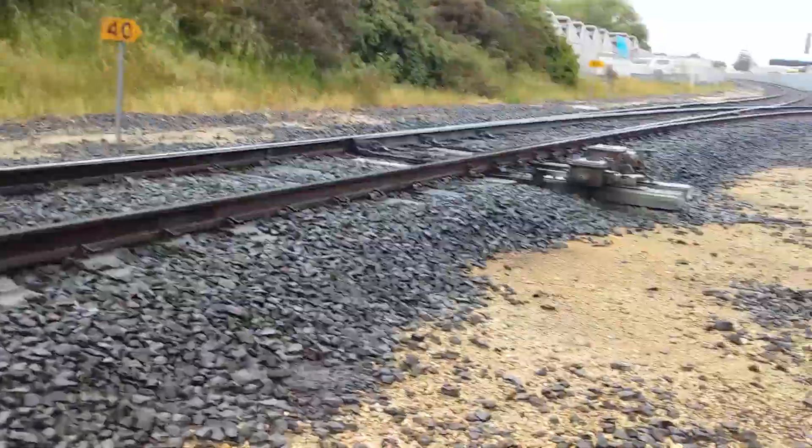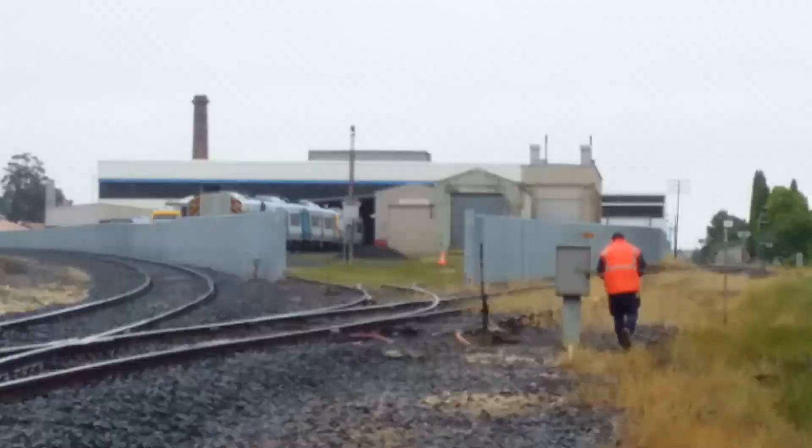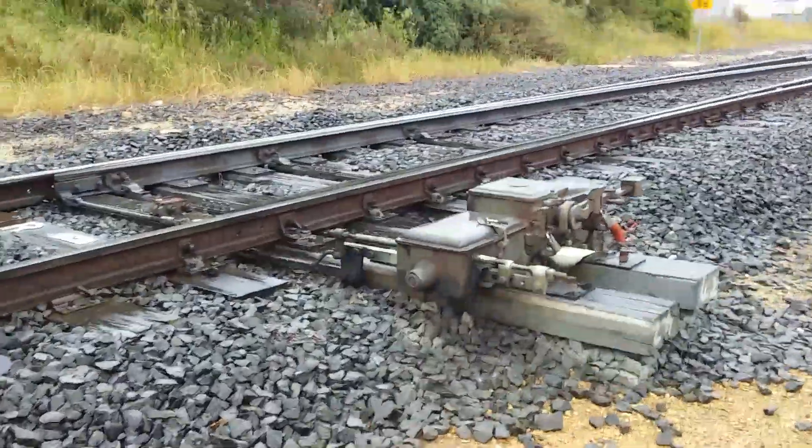The worker is going to lock up the relay box now. We've got the SSR locomotives, and the metro train is slowly pulling into Alstom. There we go.